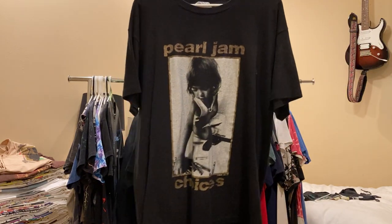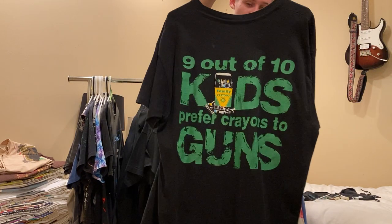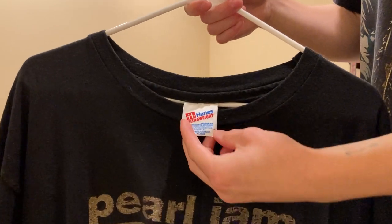Next up is Pearl Jam - '9 out of 10 kids prefer crayons to guns.' Really cool graphic, single stitch all around, on a ton of Hanes Ultra Weight XLT.